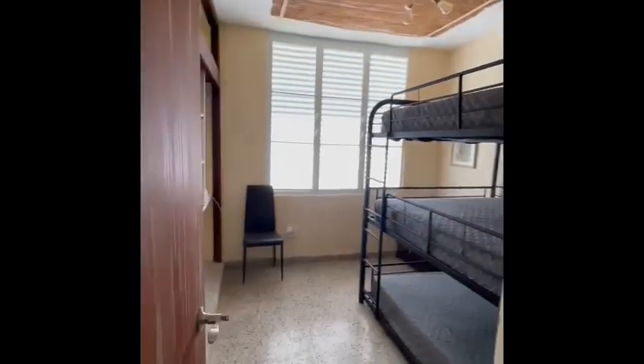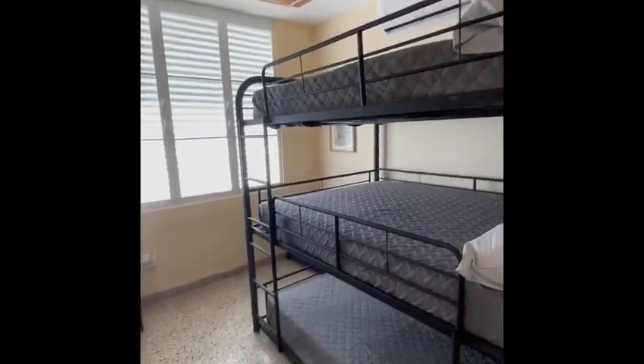Bedroom one. Bedroom two, with bunk beds. Bathroom.